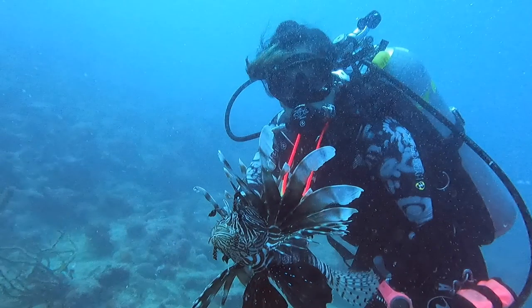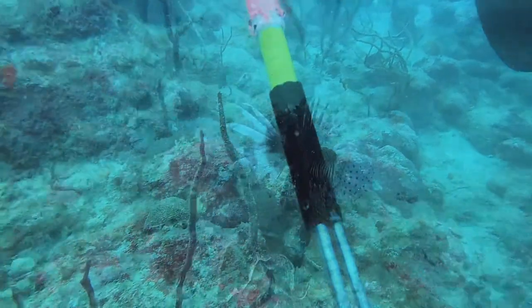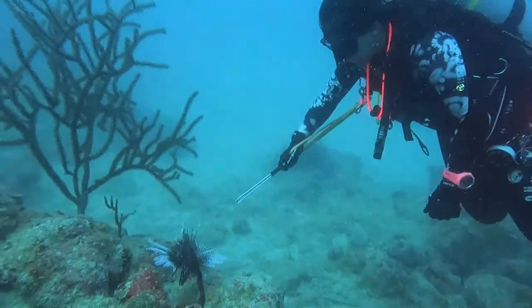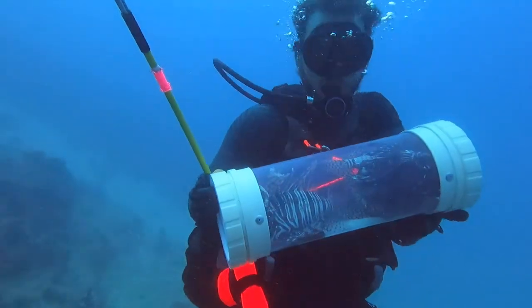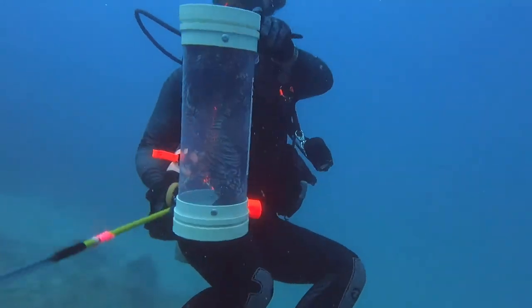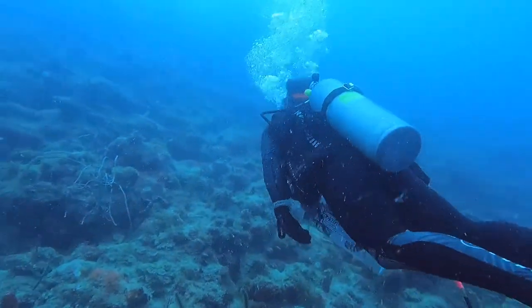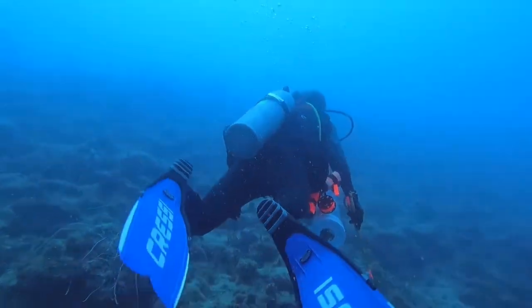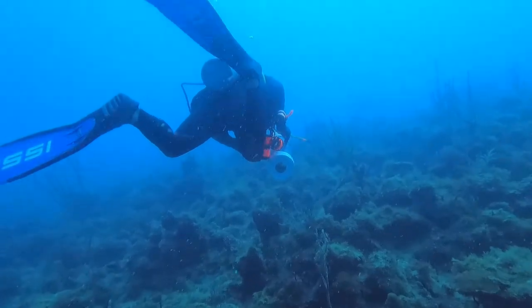We did pretty well today, so I want to make sure we keep track. Unfortunately, due to some technical difficulties, we didn't capture the third one on video — but trust me, we got them. The best part of the reef off of Hans Lollock was how ripe it was with lionfish. Other than that, there wasn't much life to see.